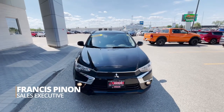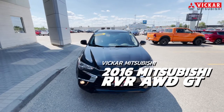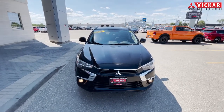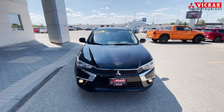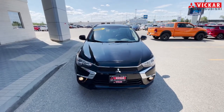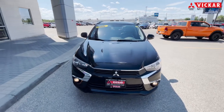Hey everybody, Francis here from Vicker Mitsubishi. Today we have a 2016 RVR GT. This vehicle comes with the nice Rockford Fosgate sound system, a nice touchscreen display, heated seats, and so much more. This vehicle is in pretty good condition for a 2016 and it's pretty low kilometers also. So let's get into the interior.